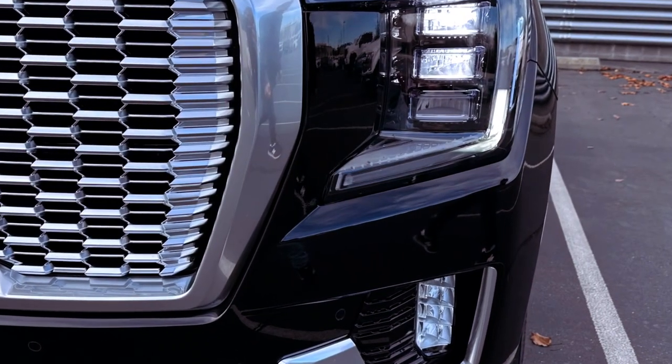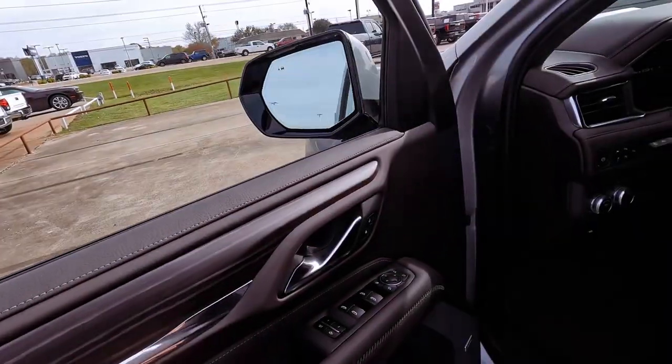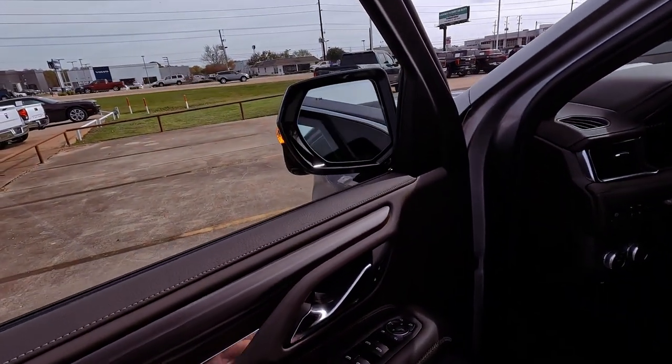Starting at $60,195 and reaching up to $101,245, the 2024 GMC Yukon and Yukon XL caters to diverse preferences.